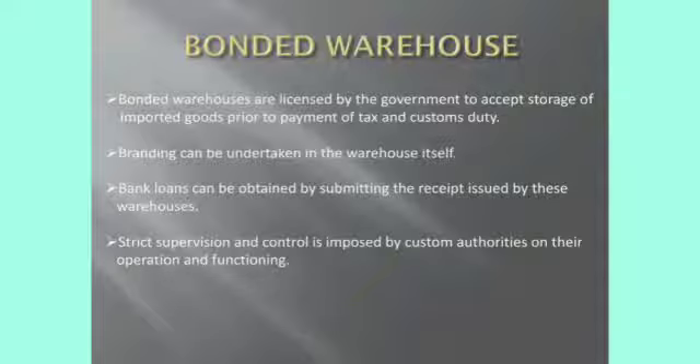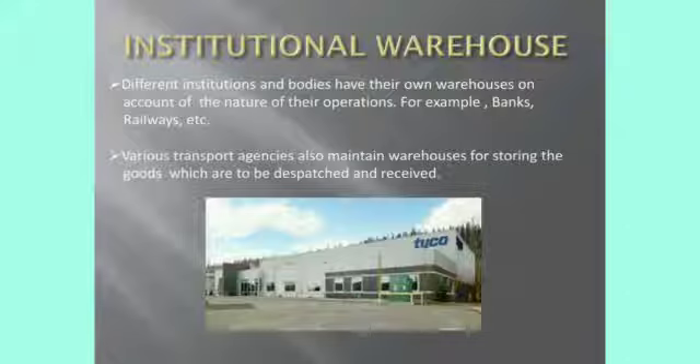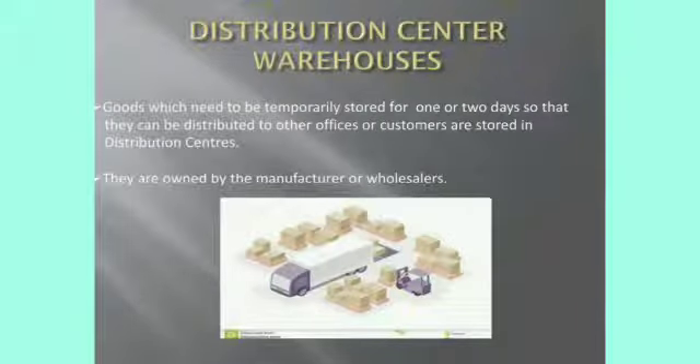Next, institutional warehouses: banks, railways — these are some of the institutions which have their own warehouses for conducting their activities. Various transport agencies also maintain warehouses for storing their products. Next, distribution center warehouses: these warehouses are owned by the manufacturer or wholesalers. In this type of warehouse, goods which need to be temporarily stored can be held in this distribution center.